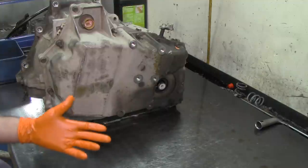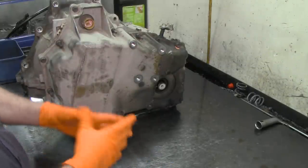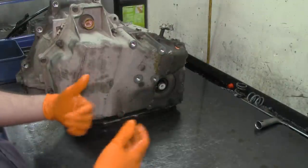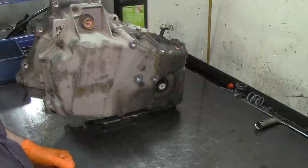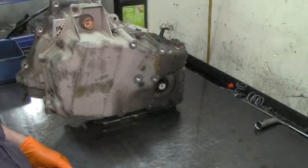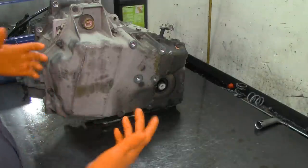Let's go ahead and just do a teardown on this thing. I know it was a long introduction for this 4T65E and the P1811 trouble code, but let's go ahead and get our hands dirty.